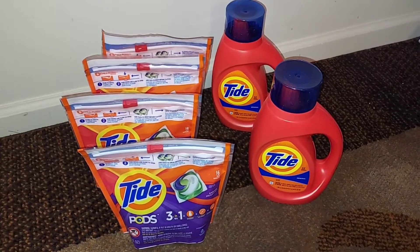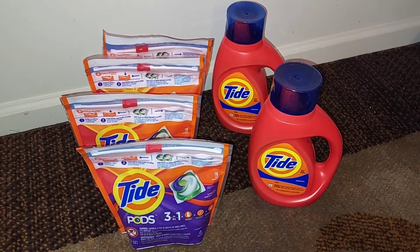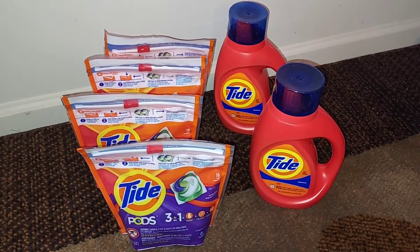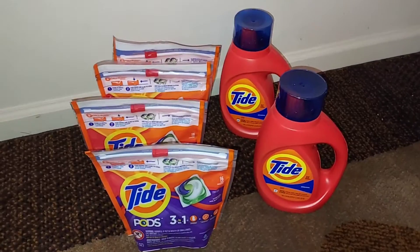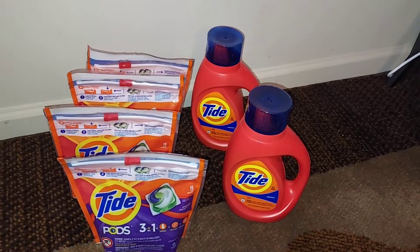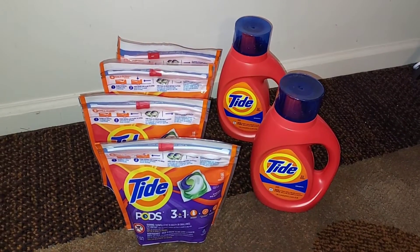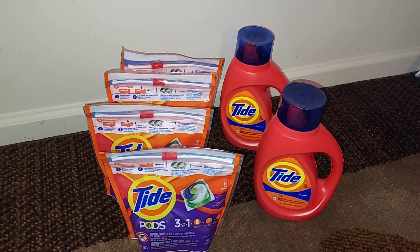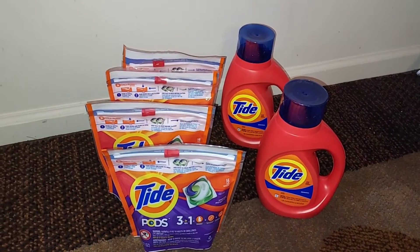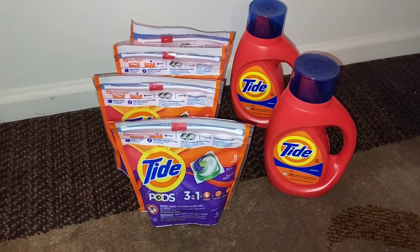Okay guys, so the first deal that I did in the store was to spend $30, get back $10. So I chose to do all laundry products. There are a lot of other products included in this deal — toilet paper, paper towels, hair care, makeup, deodorant, all kinds of things — but I chose to do all detergent because I haven't done an all detergent deal in a while.